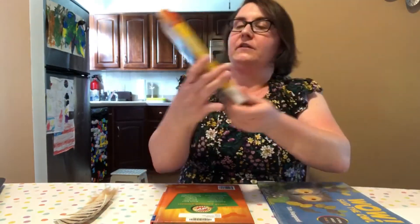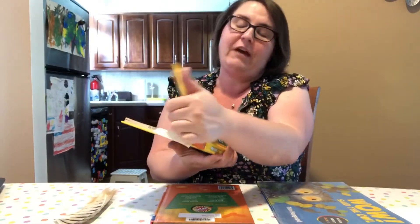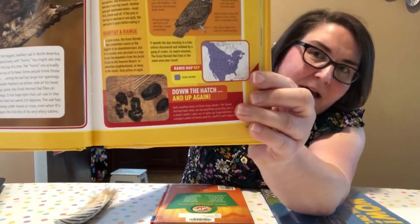We were talking about the way owls eat their food whole, including all the bones and everything. Well, I want to show you this book — it's called Bird Guide of North America from National Geographic Kids, and there is a page about great horned owls. I'm going to show you up close the picture at the bottom.